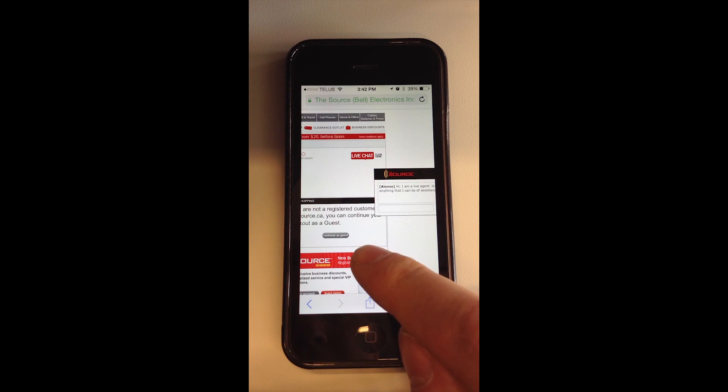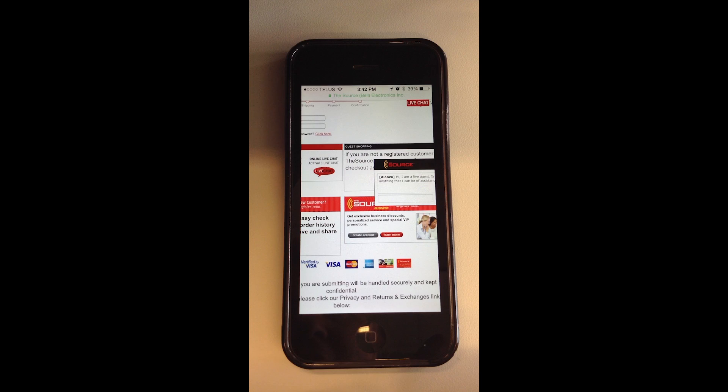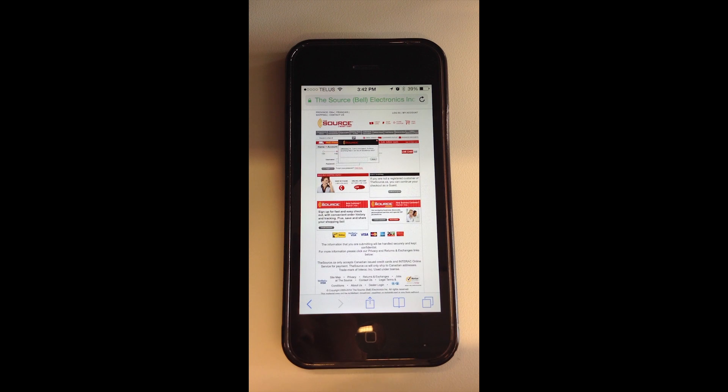I think at this point, Alonzo, I'm going to have to wait and buy these on my desktop computer. This is just a little too difficult for me to go through on my mobile phone.